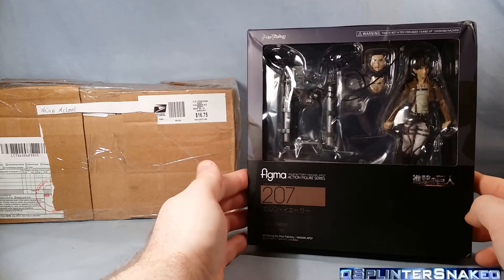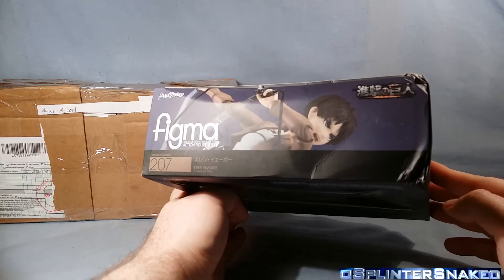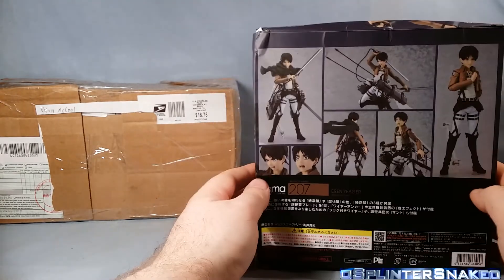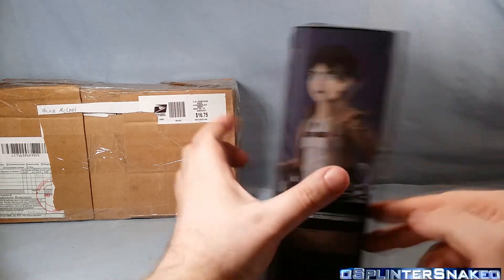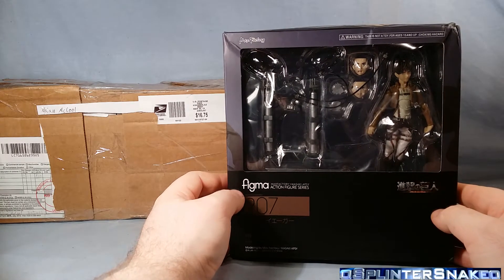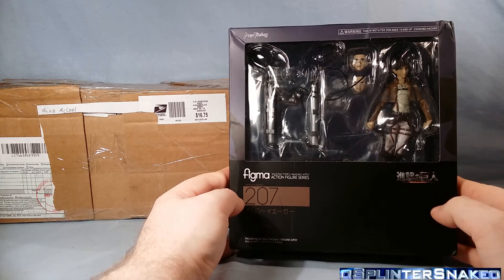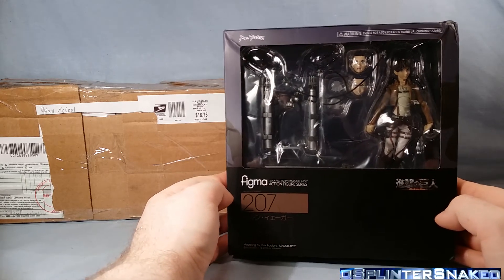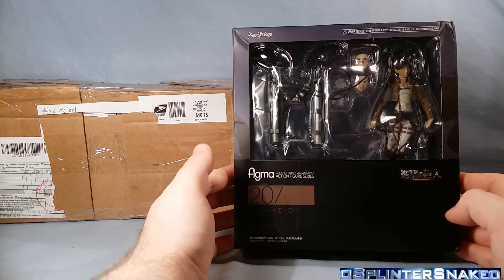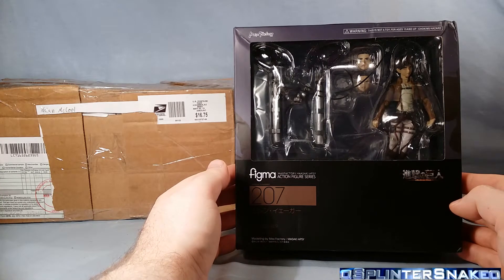It says the Figma Max Factory Eren Jaeger action figure — very dented. I'm a bit hmm about this because I purchased it off eBay and it only cost me £15 to post from China, which I thought was a bargain, so I just swept it up. I recently finished watching the Attack on Titan series — very awesome series, not one for little children, very bloody. It inspired me to find some figures so I picked these up.